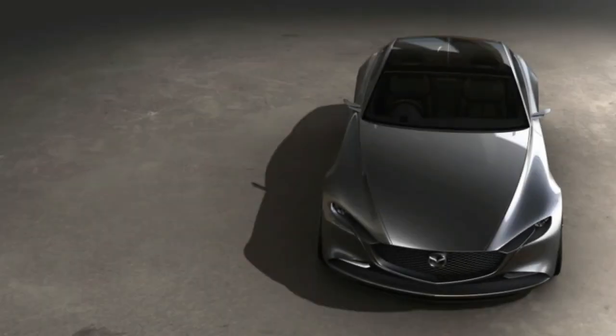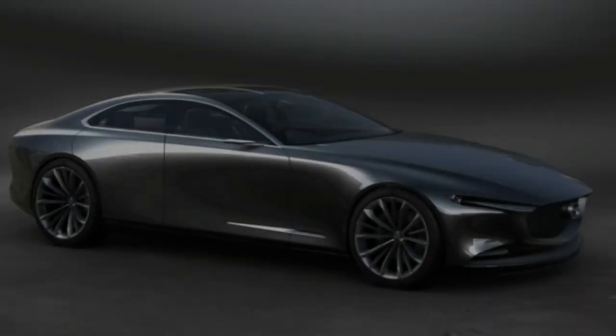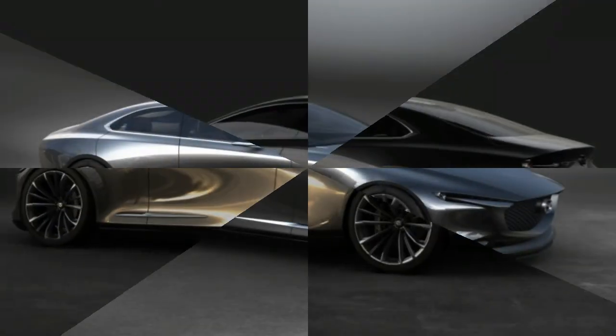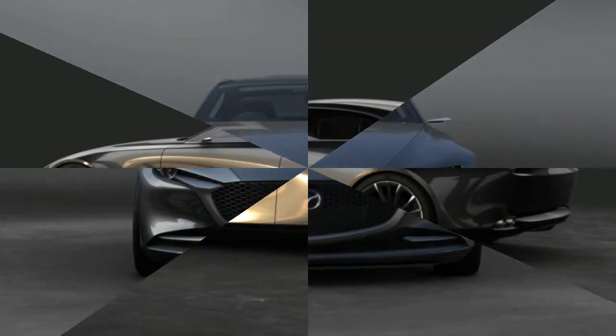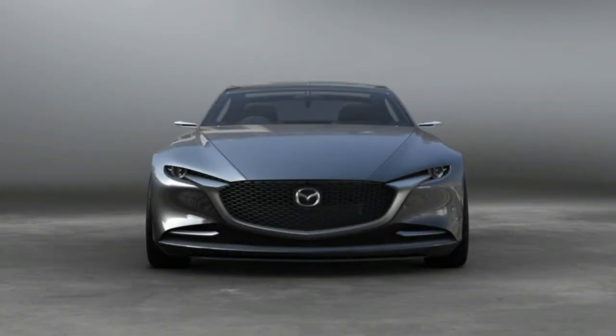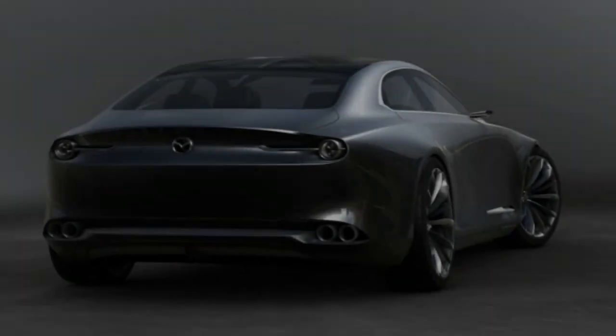Then the covers came off the four-door Vision Coupe concept car at this week's Tokyo Auto Show, and it was immediately clear that we had nothing to be concerned about. The thing is mouth-wateringly gorgeous — seriously. It's also sort of familiar looking, like a classed-up version of the bright red RX Vision concept that stole the Tokyo show two years ago.